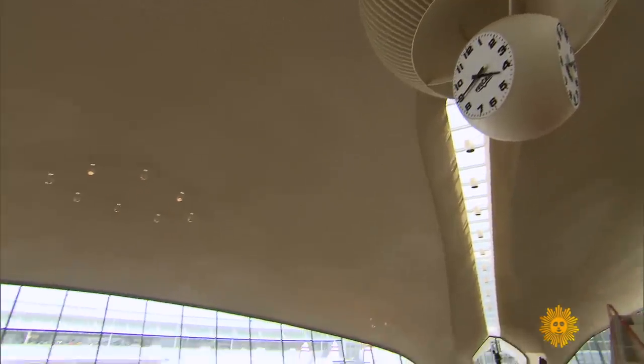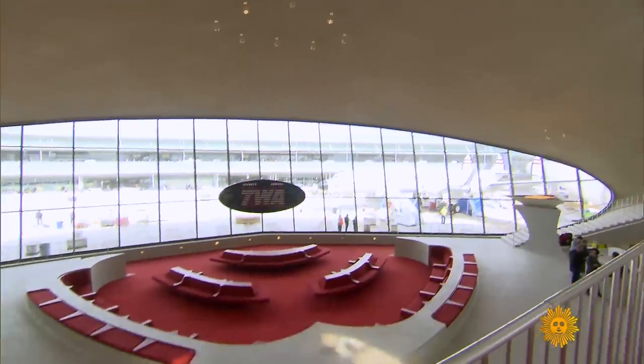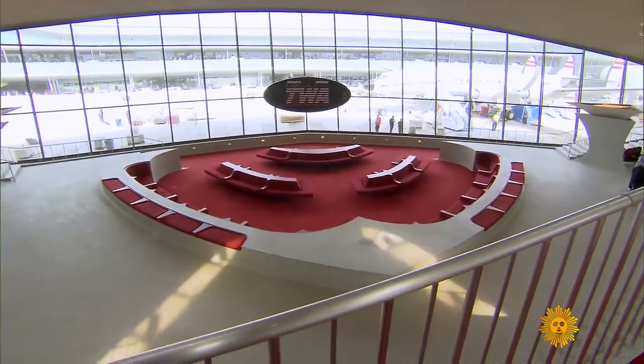But Wednesday's opening day hasn't come cheap. The project's price tag is close to $300 million. This is a place that people want to be. JFK is the sexiest airport in the world. Said no one ever. You really think they're going to come all the way out here to have a drink at the airplane bar and dinner at one of the restaurants? I think some of them will come.